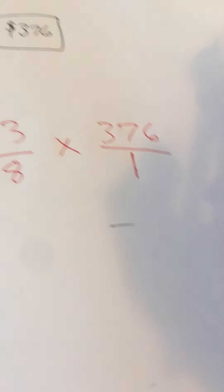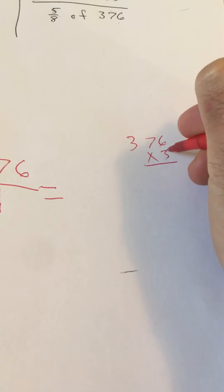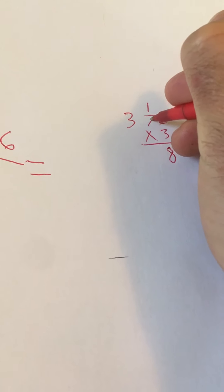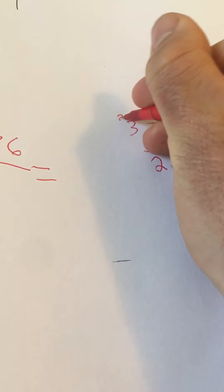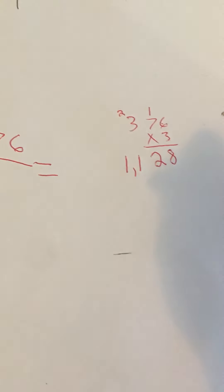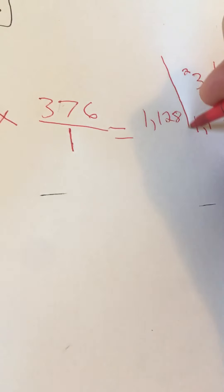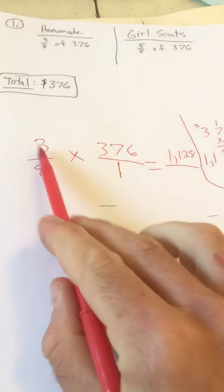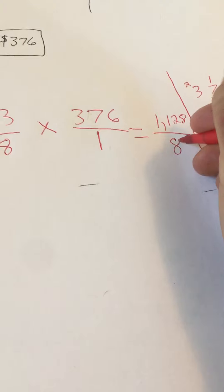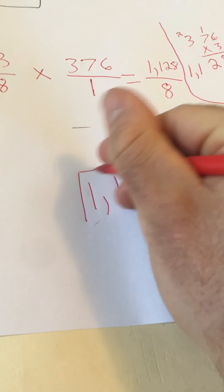Now we're going to multiply the numerators: three times 376. So 376 times 3 — we do 3 times 6 is 18, write the 8 carry the 1. Then 3 times 7 tens is 21, plus 1 is 22. Then 3 times 300 is 900, plus 200 more is 1,100, which gives us 1,128. So our numerator is 1,128. Then we multiply the denominators: 8 times 1 is 8. So now we have 1,128 divided by 8.